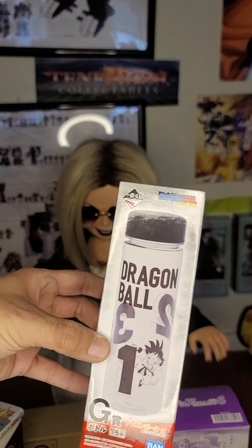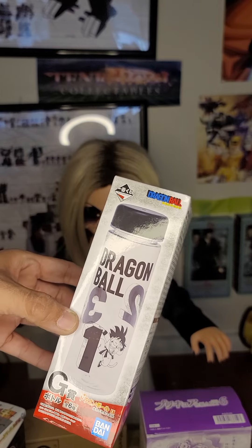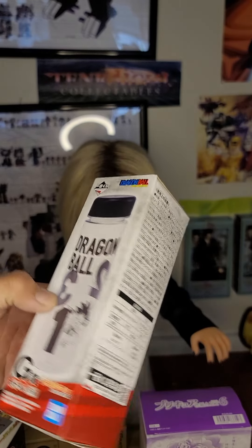This is a free item in the box that I didn't order — a Dragon Ball number one-two-three bottle for the car or your bike.